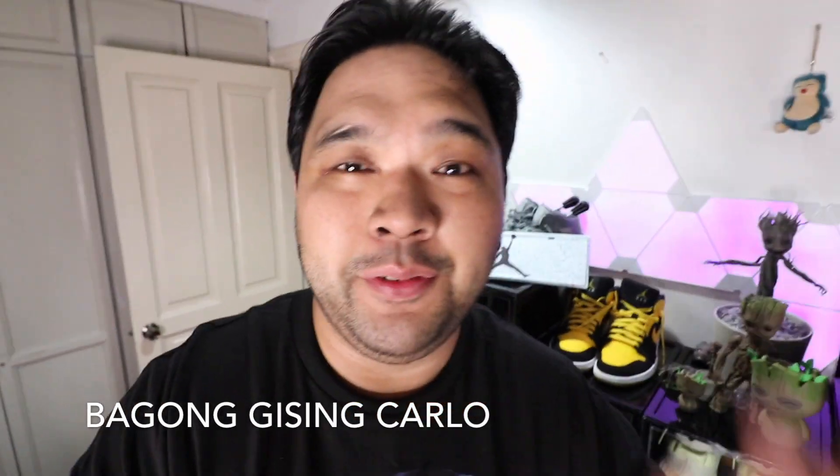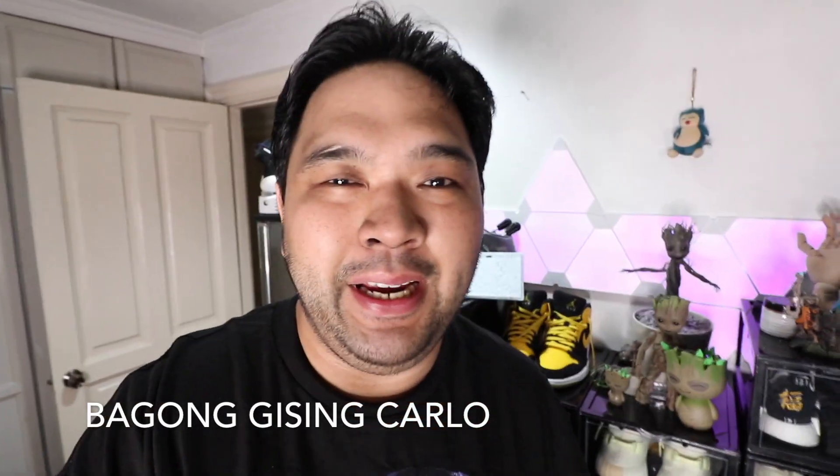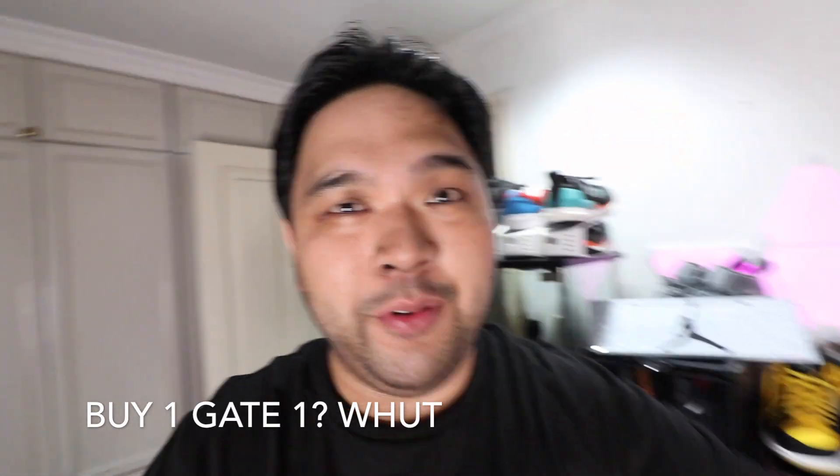What's up YouTube, Carlo here, welcome to the vlog! For this episode we're going to the Playground Premium Outlet by One Gate One. Let's check it out. Oh, before we do anything — sneakers of the day: Ultra Boost 4.0. Comfortable, easy to wear, and yeah, just nice.